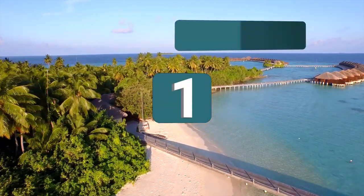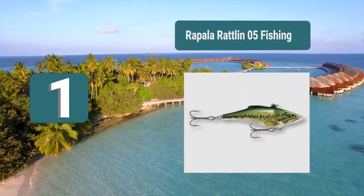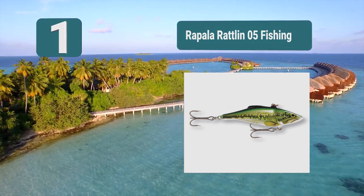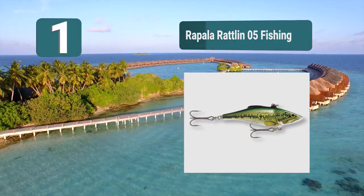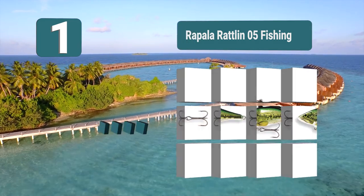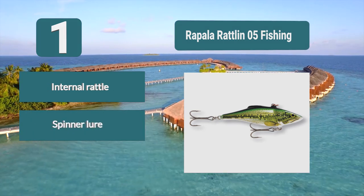Number 1: Rapala Rattlin 05. Rapala have produced one of the top rated bass lures on the market with this rattling lure, which attracts bass with the vibrations it makes when traveling through the water. They work perfectly at both slow and fast retrieving rates and are also great for long casts with their balanced design.